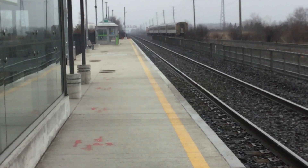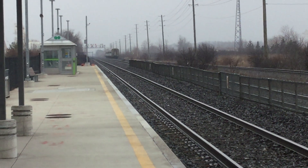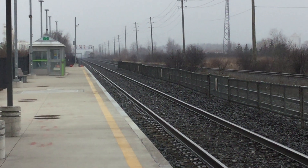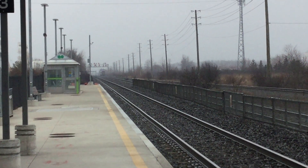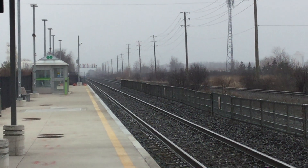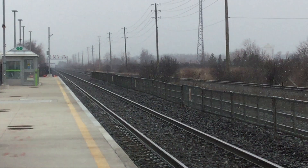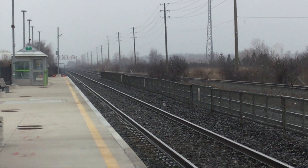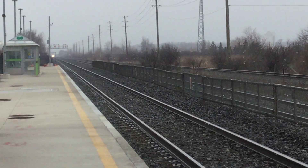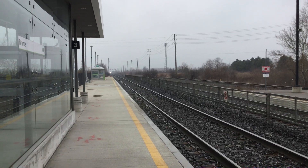The 40th Anniversary logo on VIA. Meeting VIA 72, which is coming down track 2, with VIA at 40 today.